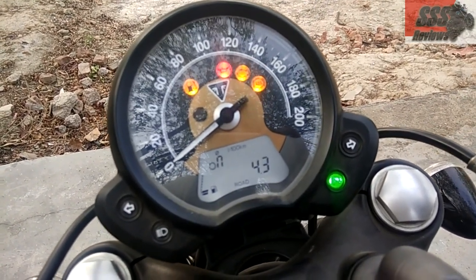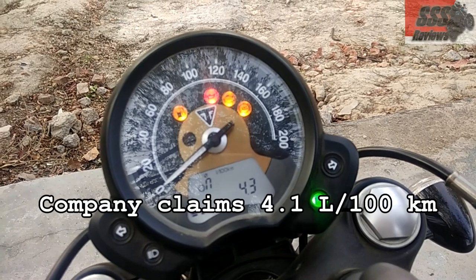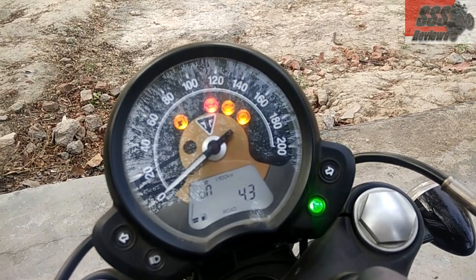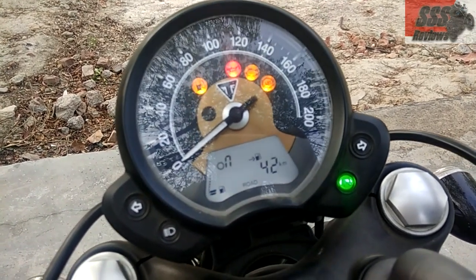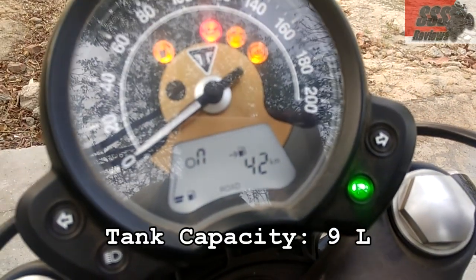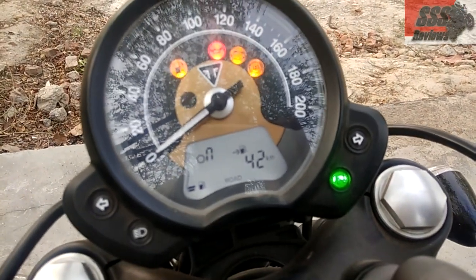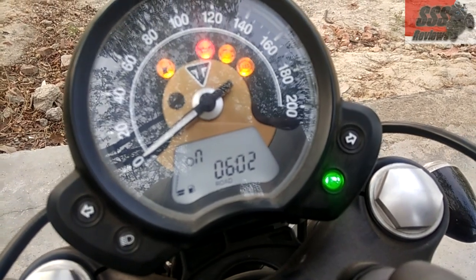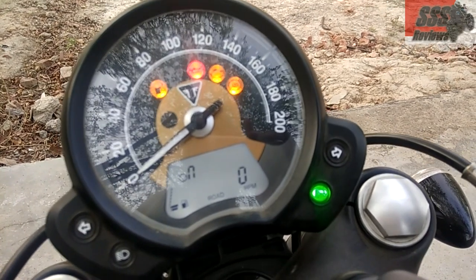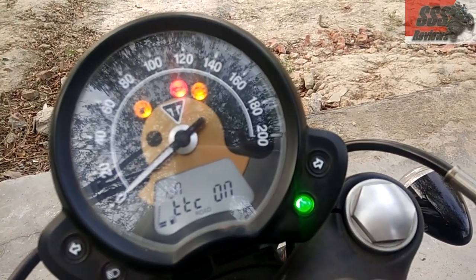I'll give you the exact fuel efficiency figure I was able to manage in my short two-and-a-half to three day ride in my comprehensive review, which will follow shortly. You have two bars right now and it shows the bike will run for around 42 kilometers before it runs dry. The accurate time shows 6 o'clock in the morning right now. The bike is stationary so that's zero RPM, and traction control is on.